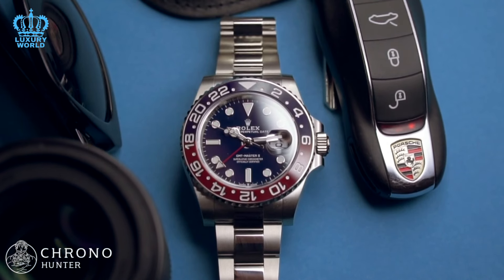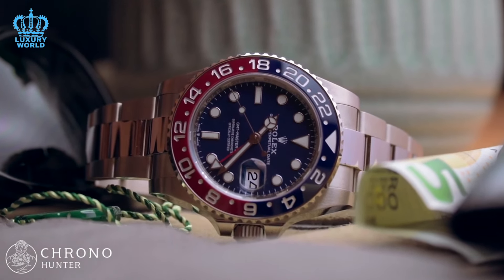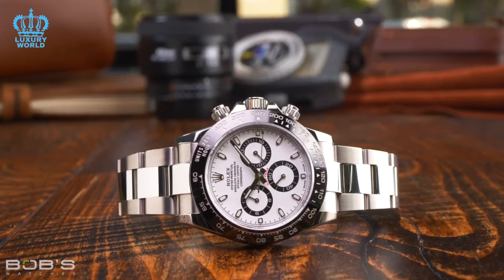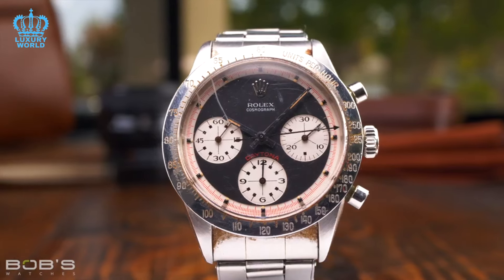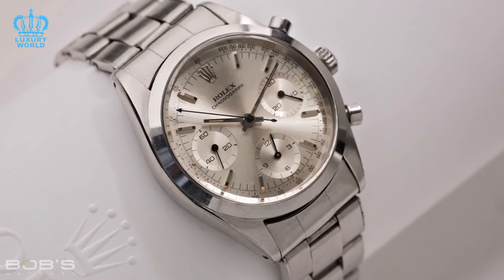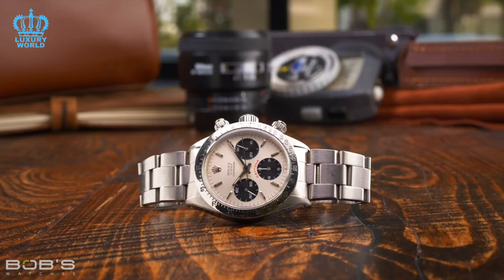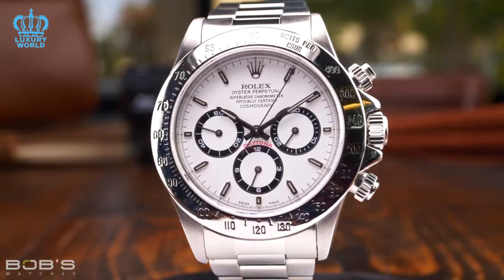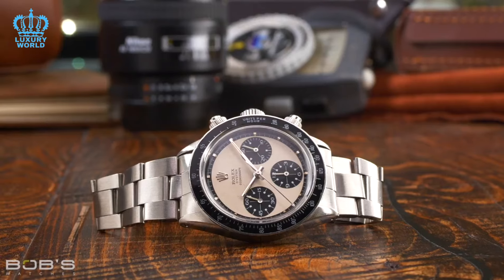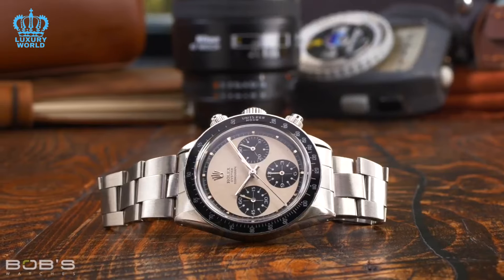Now, turning to the key question and focal point of this video: predicting which Rolex model will double in value over the next decade is a daunting challenge. A decade is a substantial time frame, and the watch market can experience significant fluctuations. However, one model that has recently garnered considerable attention is the Le Mans — specifically the white-gold Daytona. This particular model had a brief production run and has since been discontinued. It has been listed for prices exceeding a quarter million dollars, although the realism of this price point remains uncertain. Due to its limited availability, there is potential for substantial appreciation in the future, though it may take some years for prices to climb significantly. Given Rolex's history of adapting to market dynamics, it is logical to expect compelling new variations that captivate both collectors and enthusiasts alike.